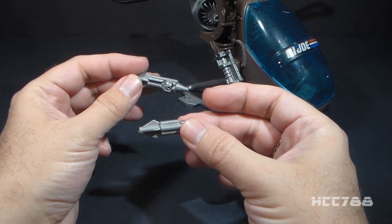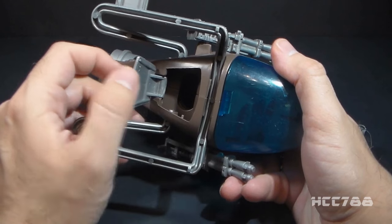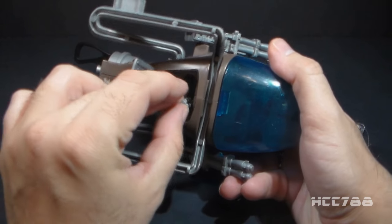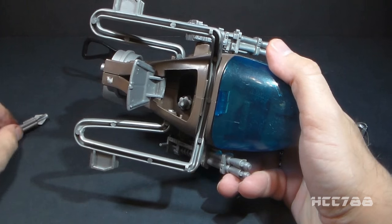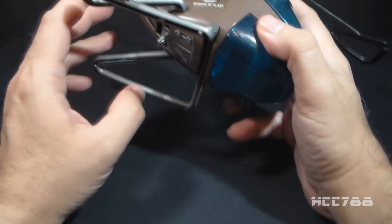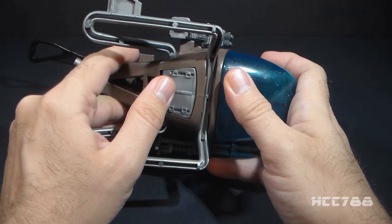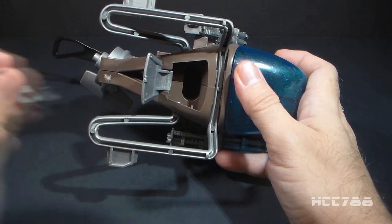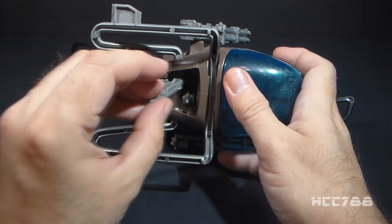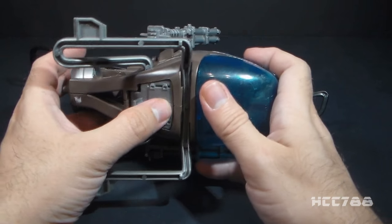I do like the bomb dropping feature, but this is a little lazy. The bomb dropping feature is exceedingly simple — you just open up the bomb bay door, and there's a cavity in there, and you slide the missiles or bombs into that cavity and close it up. Whenever you want to, you just pull back on the tab and drop them. The bomb dropping feature could have been improved in a couple ways: first, give us a way to drop one bomb at a time instead of both at the same time. And second, give us actual bombs rather than just doubling up on the missiles.